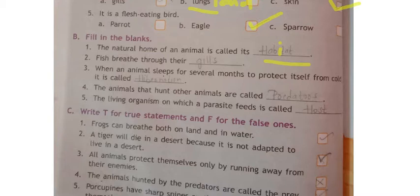Second one: fish breathe through their — gills. The spelling of gills is G-I-L-L-S, double L.